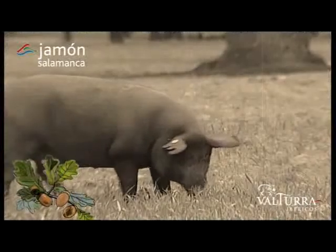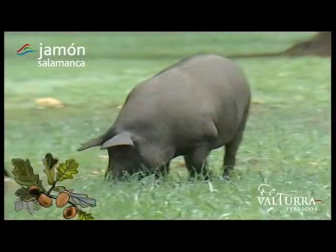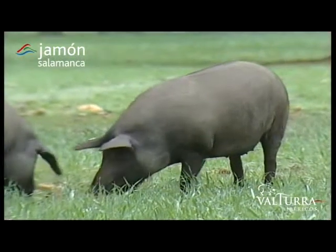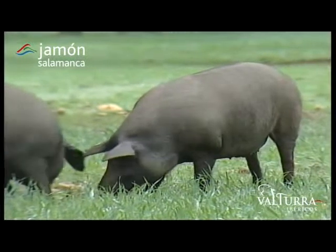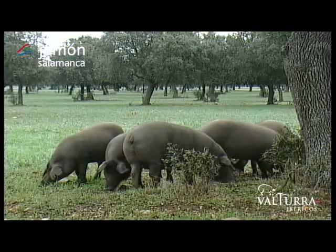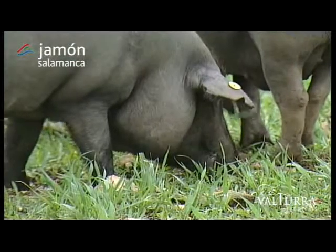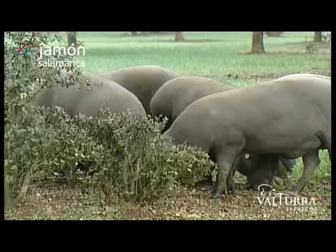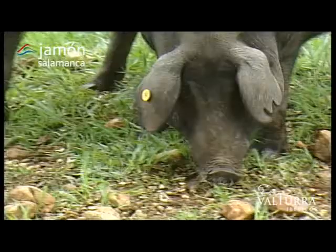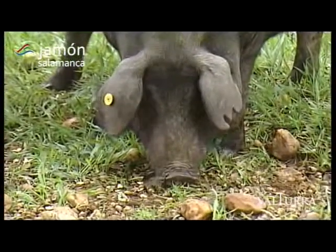It all begins here on the grazing land, the last remaining area of Mediterranean woodland in Europe, where the Iberian pig acquires the delicious flavour and wholesome properties which make it unique. The sunny woodlands of home — cork and gall oak — full of the heady fragrances of herbs such as thyme and rosemary, are the best habitat for rearing Iberian pigs. These woodlands form a unique ecosystem, which is an essential factor in the excellent quality of our products.